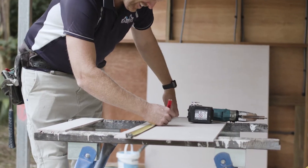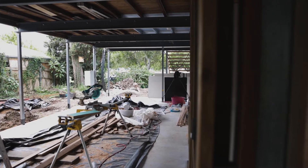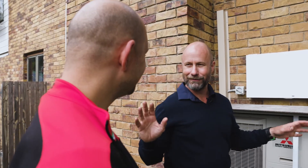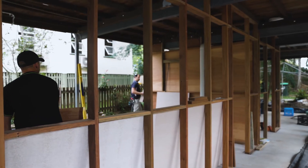Flood resilience strategies won't stop the flooding, but they will ensure that your clients spend less time cleaning up with less damage and expense. By proactively offering flood-resilient outcomes for your clients, you're positioning your business as one that's up to date with current building techniques.